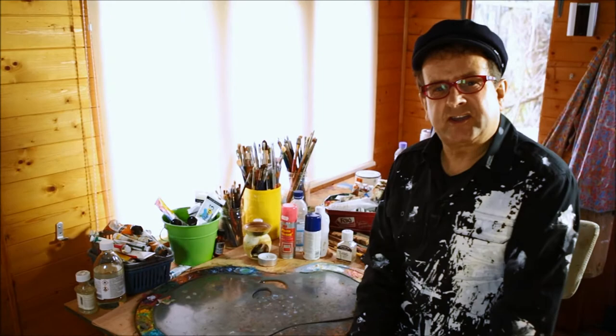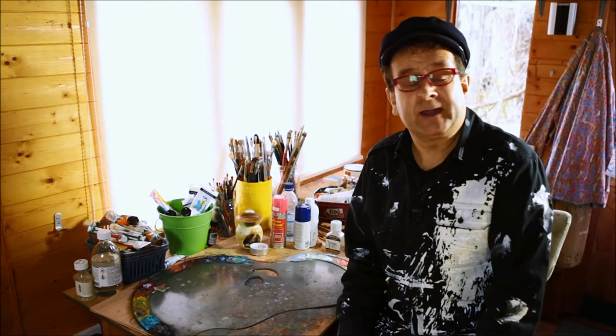Hello, Timmy Mallet here and welcome to my studio. When I'm not on stage entertaining, wielding the mallet, I'm in here. In fact, I'm in the studio every single day painting.